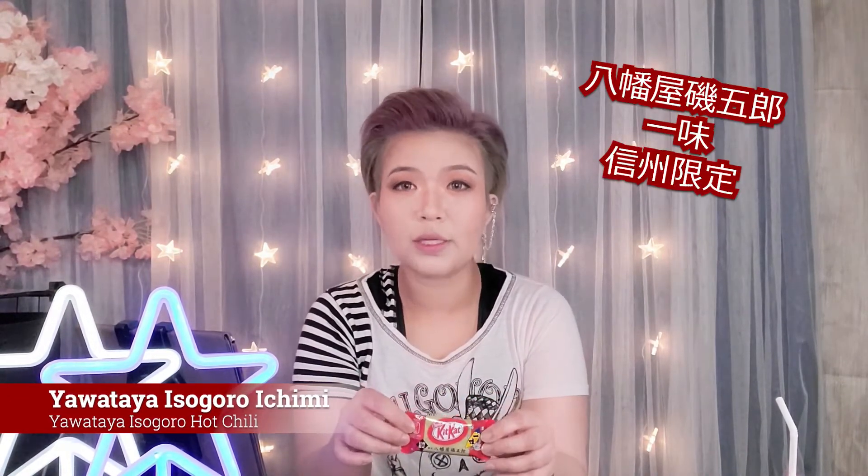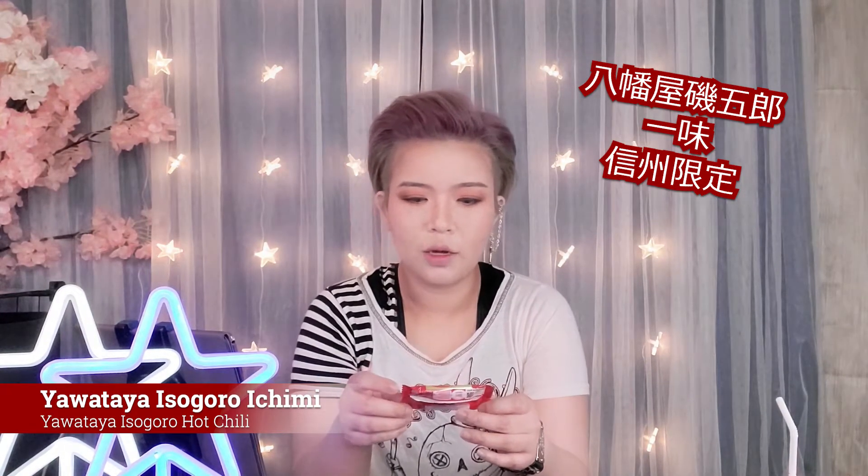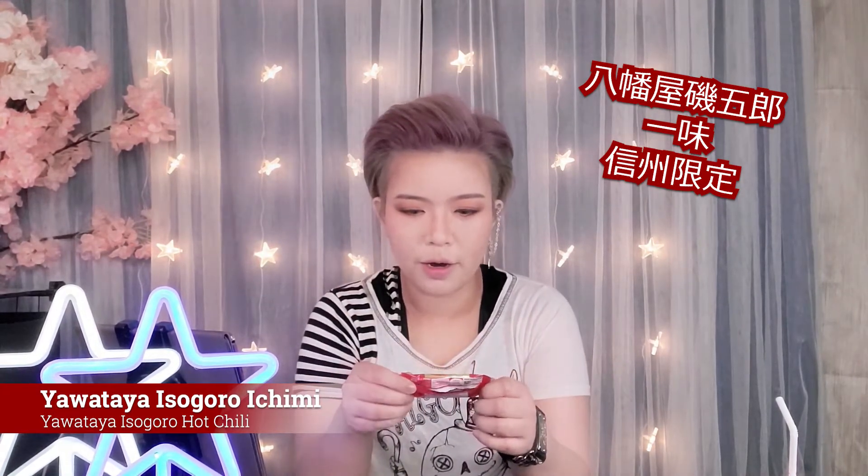So first we have this Kit Kat — I don't think I really know how to pronounce this one, but it's a Kit Kat flavor with the Ichimi spice. Ichimi spice is just kind of like a Japanese chili pepper. And this one is regional limited to, I believe, the place called Shinshu in Japan, from a specific shop. I don't know how to pronounce the kanji — it's pretty complicated — I'll put it in the description for you guys to refer to.